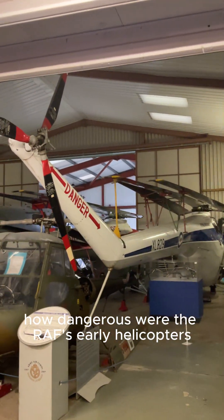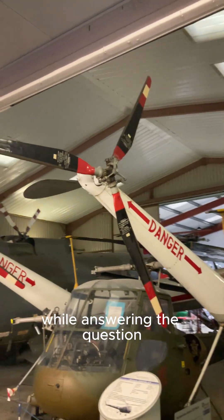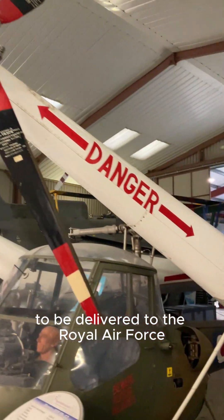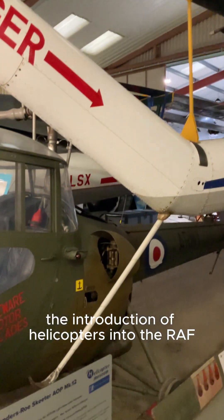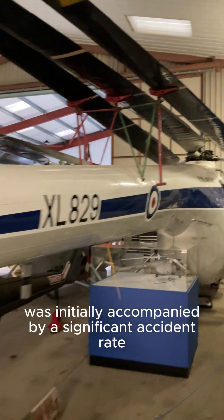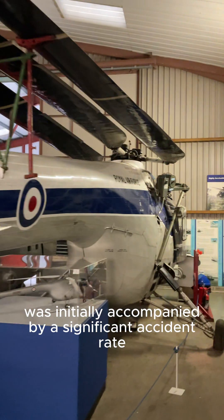How dangerous were the RAF's early helicopters? While answering the question, we'll take a look around the last Sycamore to be delivered to the Royal Air Force. The introduction of helicopters into the RAF, while revolutionary, was initially accompanied by a significant accident rate.